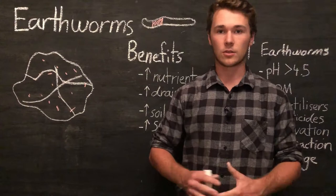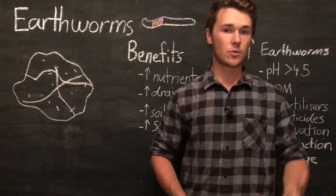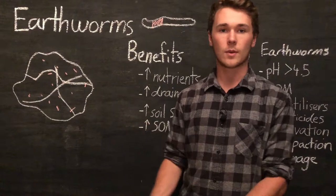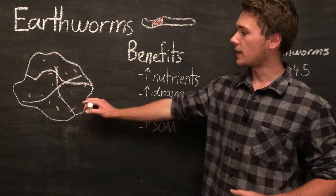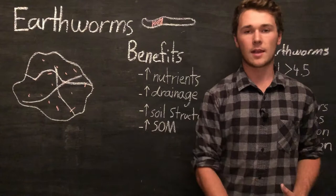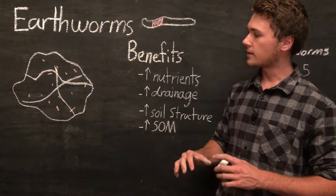Humus is a really nutrient-dense substance and a lot of the compounds in humus are readily available for plants to absorb. So this humus, also called worm castings, is a great way of giving nutrients to our plants by recycling the organic matter already in our soil. We can see that earthworms increase nutrient availability — they take organic matter and the nutrients already in it and convert them into a more readily available form. As the worms move through the soil, it creates tunnels.